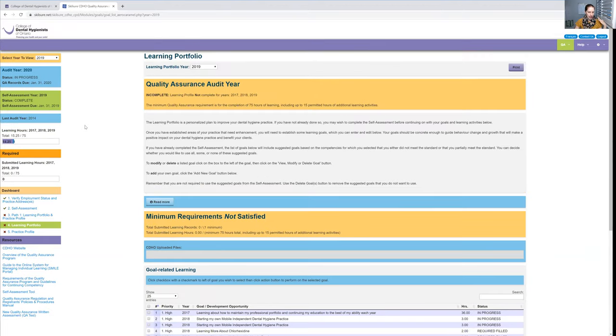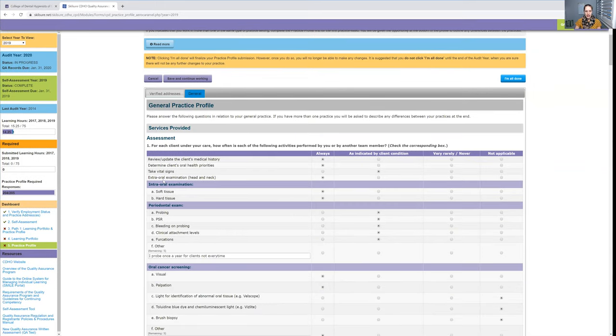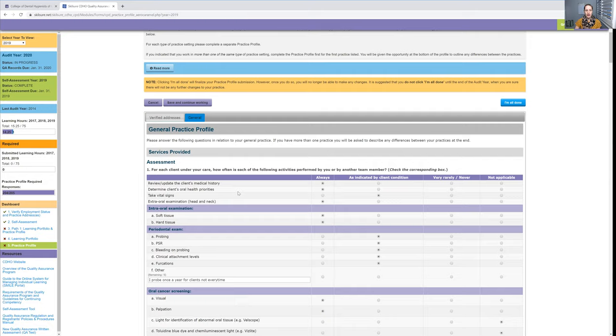Actually, it's not under the learning portfolio — pretend I didn't say that. Click on the next one, which is called your practice profile. That would be number five on the left-hand side. Now, you have to fill out one of these per practice that you're currently working at. So if you're a temp hygienist working in 10 different offices, yes, you do have to fill in 10 different practice profiles — commonly known as your typical day.